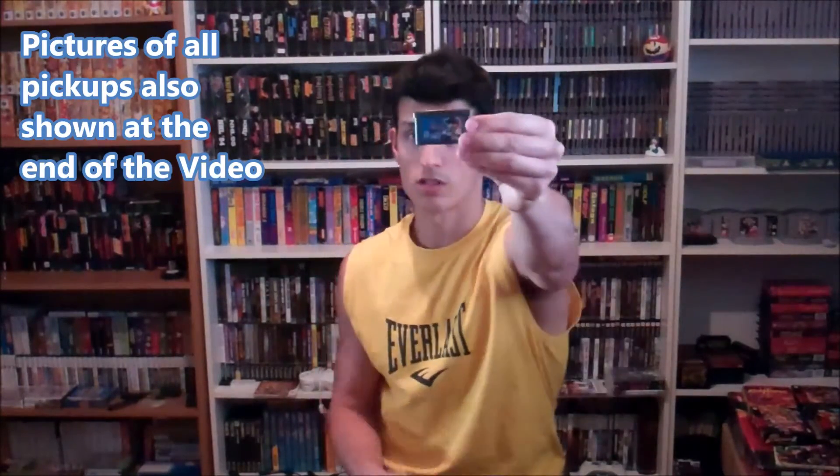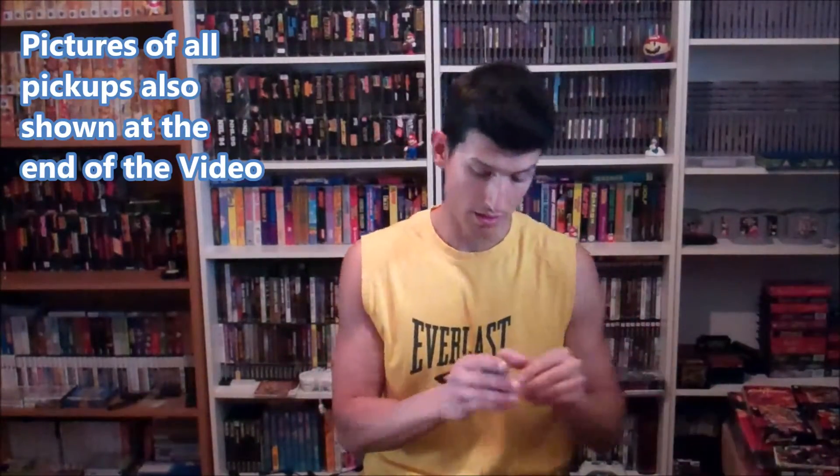We got a Game Boy Advance SP. At first I thought this was a sticker, but the version of this is called Tribal. Next we got a Game Boy Advance — it's pink. Frogger, Yu-Gi-Oh! Double Pack, GT Advance, FIFA 2005, Tony Hawk 2, Beyblade V-Force, and Texas Hold'em.